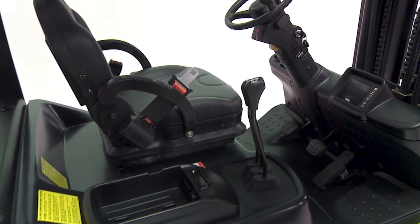The new S-Series truck from Clark. Smart. Strong. Safe.